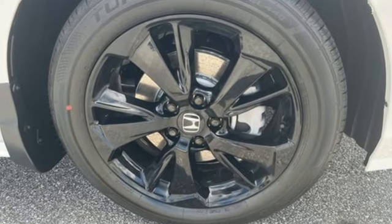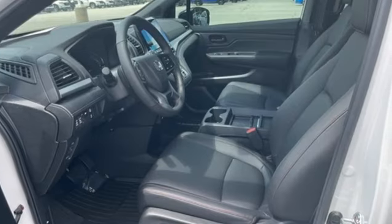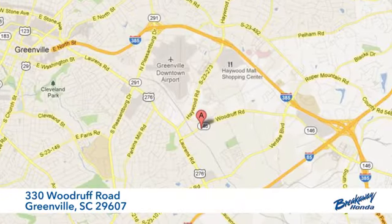Honda's created some of the most admired vehicles on the planet. See it for yourself when you take it for a test drive. Call, click, or stop in today.